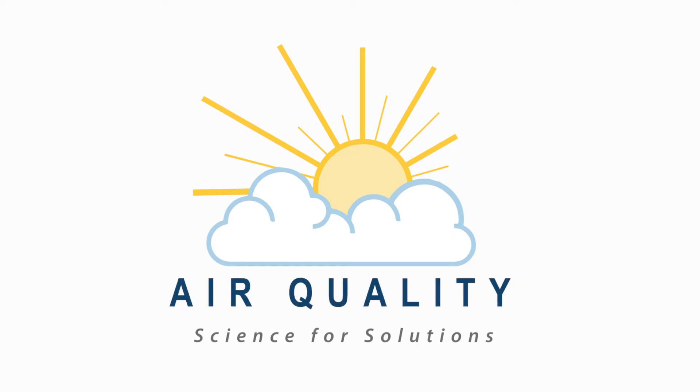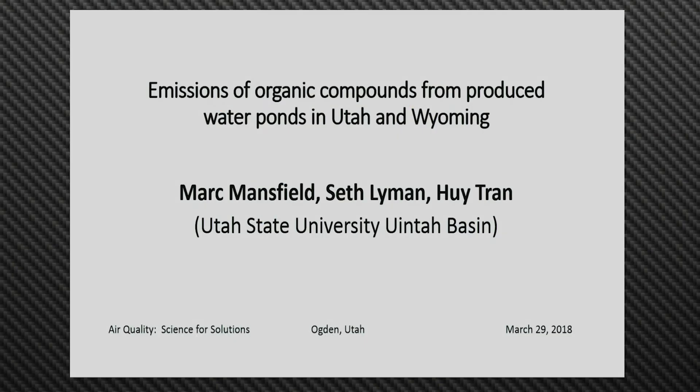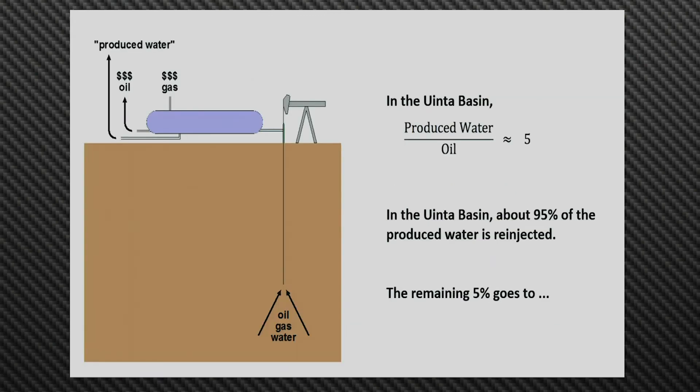We're going to be talking about the emissions from produced water ponds. By way of introduction, if you go out there and drill a well hoping to find oil and natural gas, there's also a third phase down there that always comes up. There's an aqueous phase down there with the oil and gas phases, and all three of those phases always come up when you drill and produce from the well.